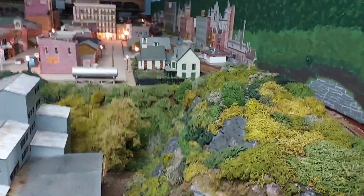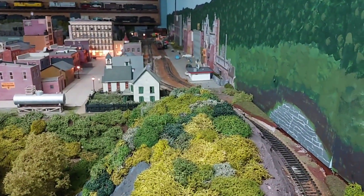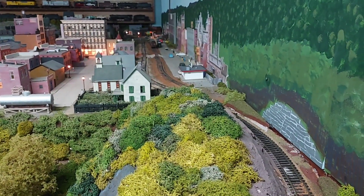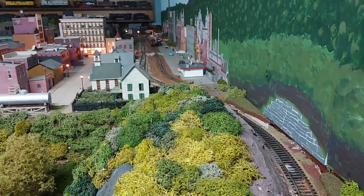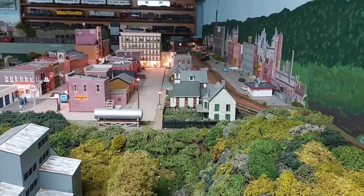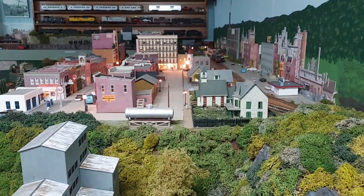Looking down here, there's the main line going down towards Oldstown — it goes through Jaystown towards Oldstown. Most of these buildings here have some level of interior detail in them, believe it or not, even though most people don't see them.